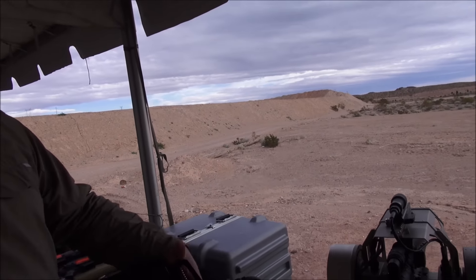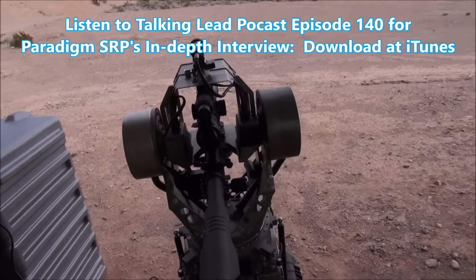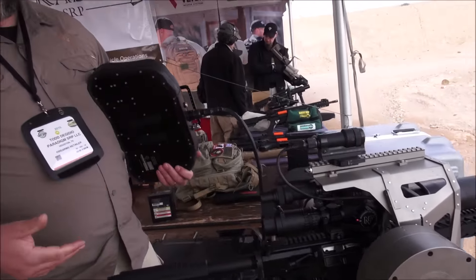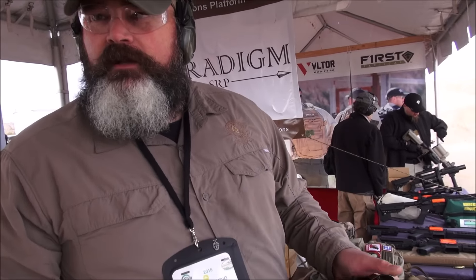Has this got wireless capabilities? Right now it doesn't. We're working on it because of latency and security — we're working with a company that already does that with weapon systems. We can record everything. We have a BNC output here and a BNC output there, so we can go to a recording device or a downlink. For command and control, they can see the sniper's scope — exactly what the sniper sees — and give a green light or red light situation.